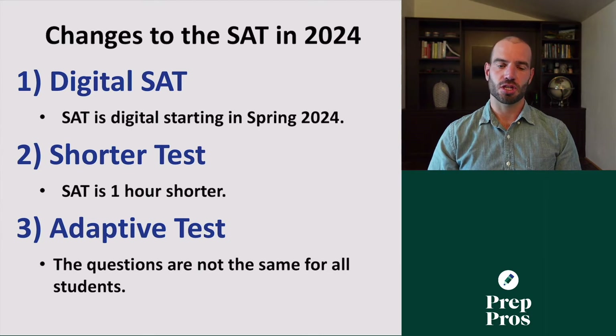The second big change is the length of the test. The SAT is now shorter. Instead of being a little bit over three hours, the test is going to be close to two hours. So we're taking an hour off the test, which is of course great because nobody loves long boring standardized tests. However, you might be asking yourself, how can a shorter test still be a good test? Are we losing anything? And this is where our third change comes in.